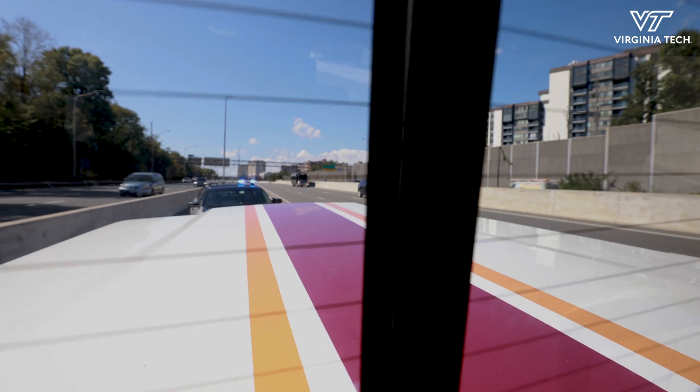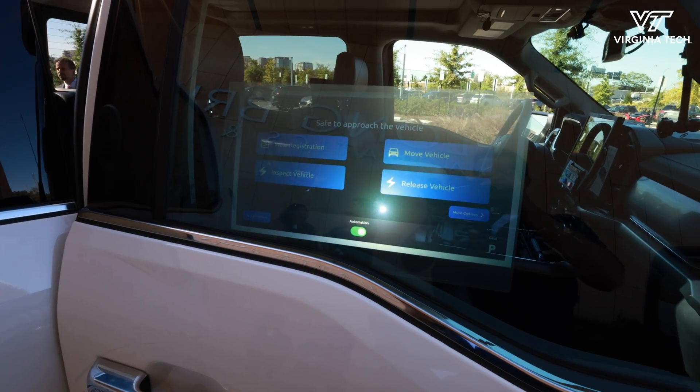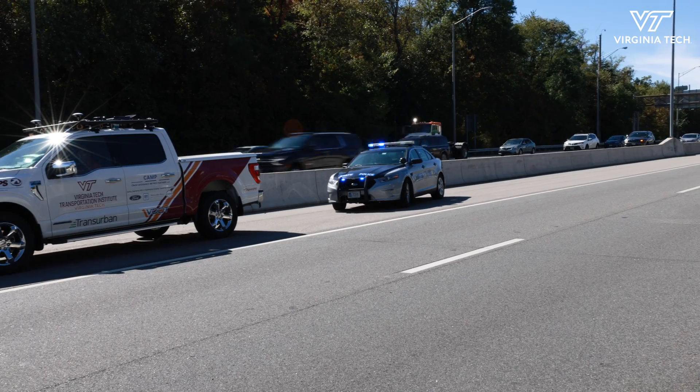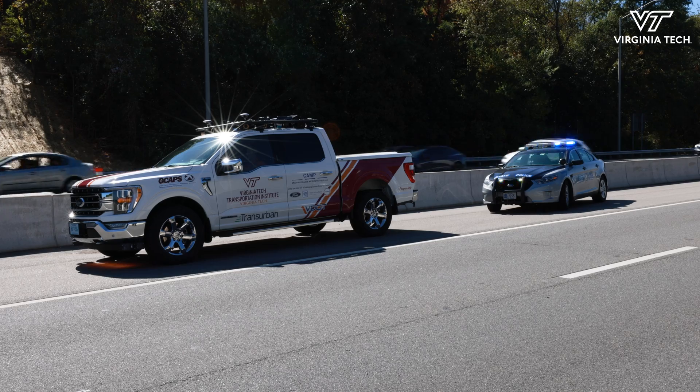With this demonstration, we're trying to show some solutions for how automated vehicles can interact with public safety — that includes fire, EMS, and law enforcement — in a safe and effective way. There's a window display that's like a touch screen that a law enforcement officer could use to get information about the vehicle, including things like license, registration, and insurance.